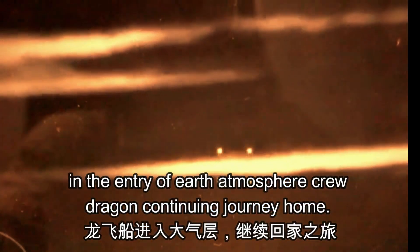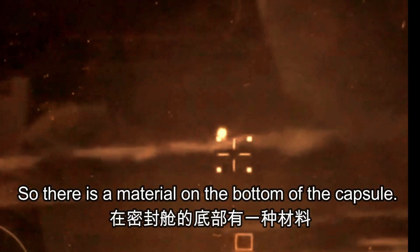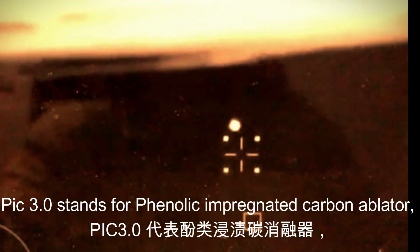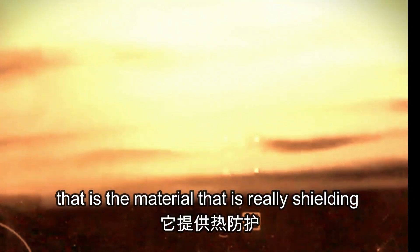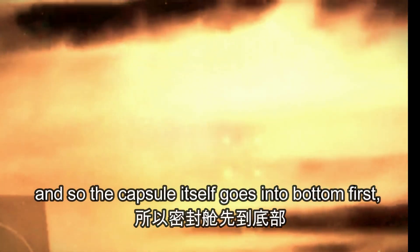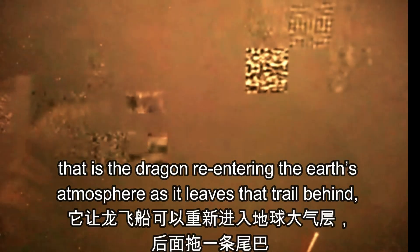Crew Dragon is continuing its journey home. There is a material on the bottom of the capsule — PICA 3.0 — which stands for Phenolic Impregnated Carbon Ablator. That is the material really shielding the capsule from extreme temperature. The capsule itself goes in bottom-first, and that lightweight material provides the thermal protection.